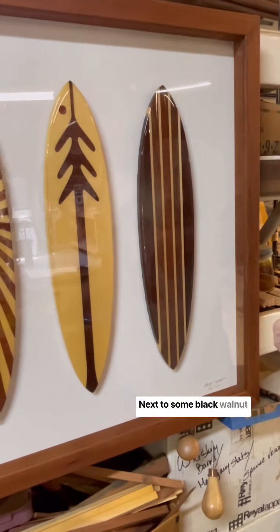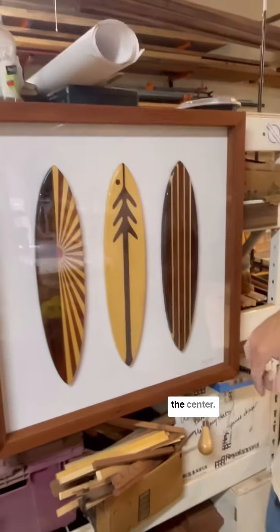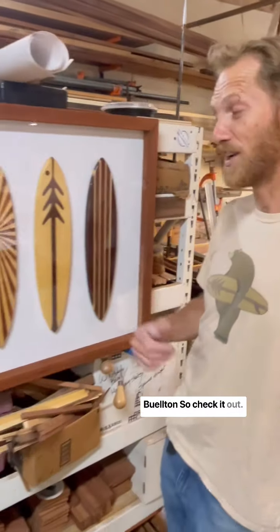Next, some black walnut from a past board I built here, with another strip — that's wine tank redwood in the center, in a beautiful frame made from the end posts at Cosecha Farms down in Buellton. So check it out.